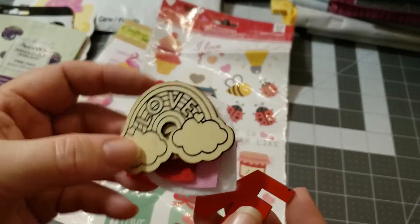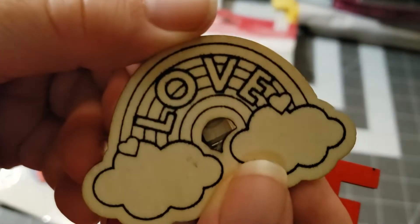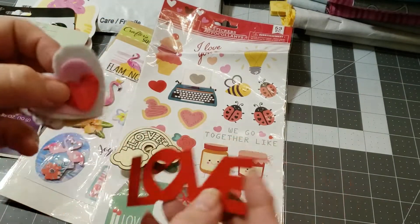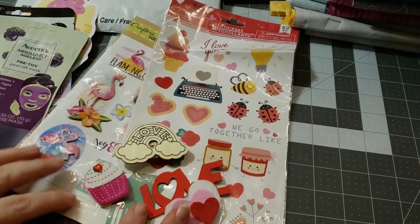Then there is this little tag here and it has this little rainbow and she has a little clothespin on that with some little hearts and the love symbol there. Oh and a little cupcake. That is adorable.